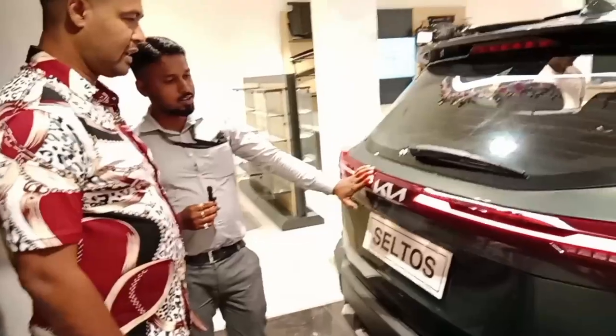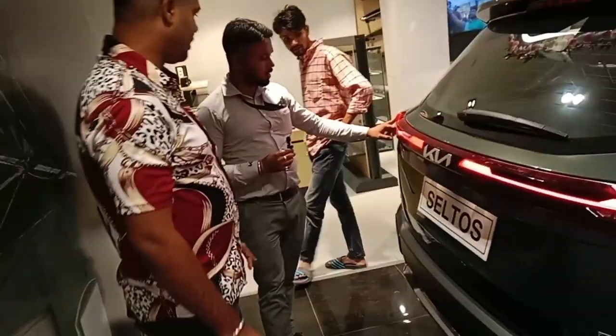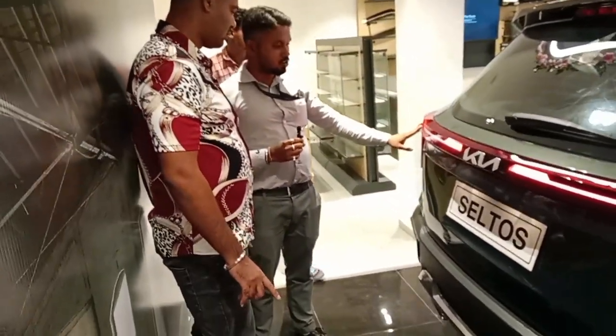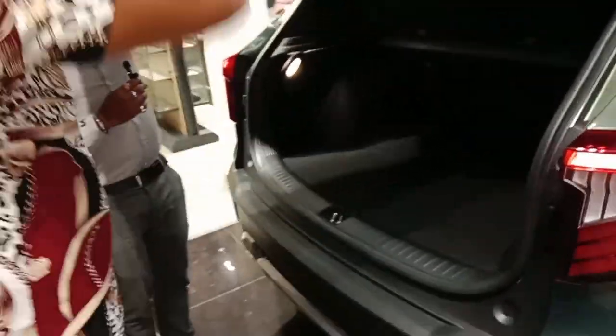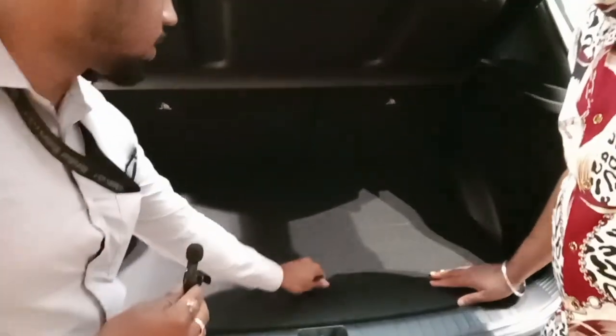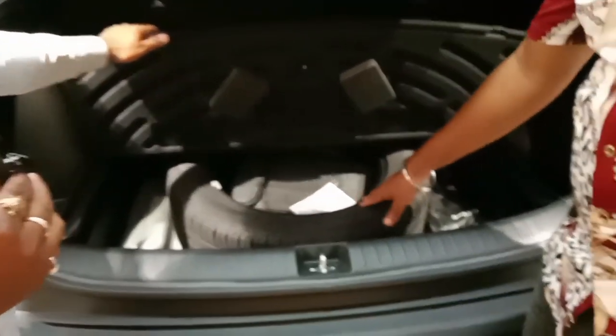Now we have the tail lights connected. The floor dimension is 430 to 433 — the floor is the same. In this car you can see a Stark design element, and one of the most iconic features is the rear parking sensor.